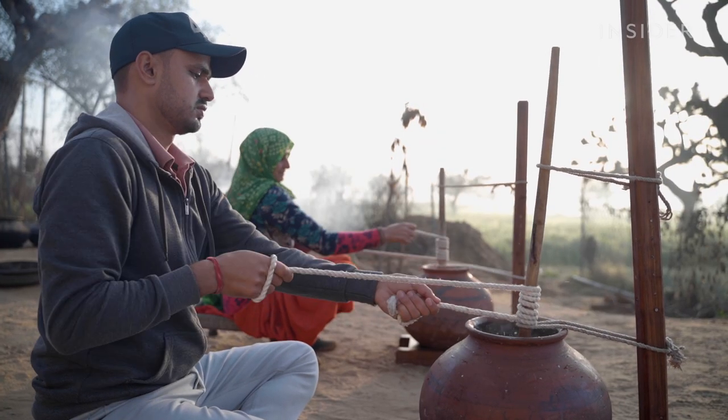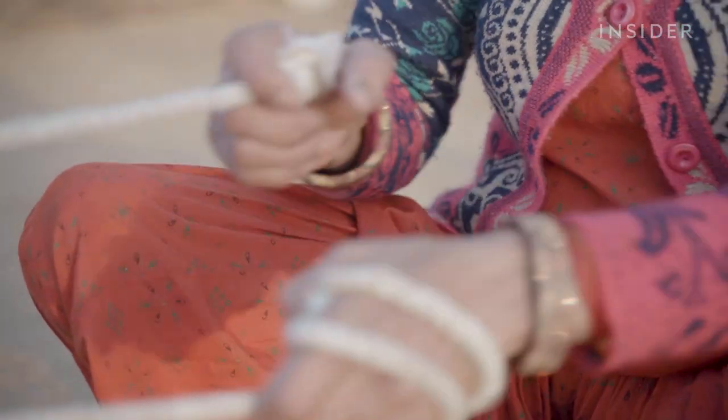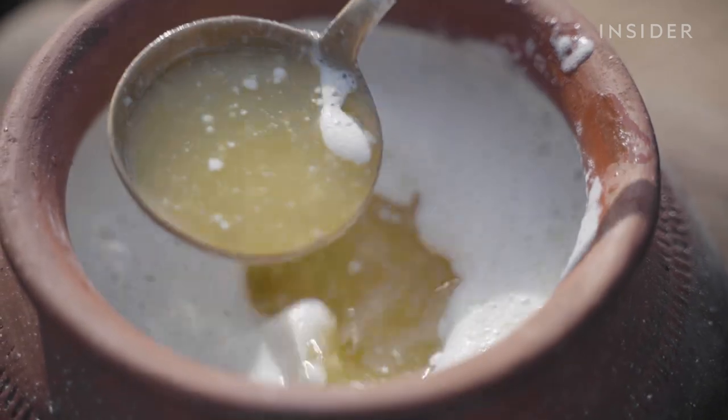Bhavish Chaudhary and his mother Sushila continuously churn these bilonas for up to an hour. If they stop for even a second, this batch of ghee will be ruined.